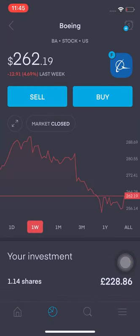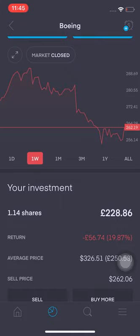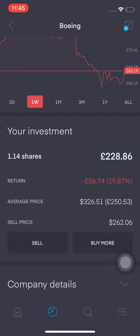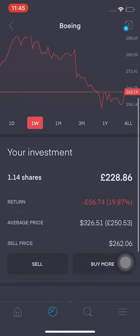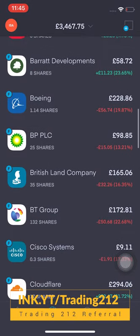Boeing is another one I want to increase my position in — I want to probably get to 1.2 shares. I'm currently down 19.87%, that's £56.74. The way I see it is if I can increase my position to hopefully about 1.5 shares eventually over the next few weeks, that will bring my average cost down, and it'll be a long hold stock for me.